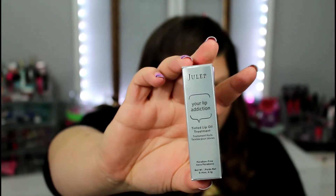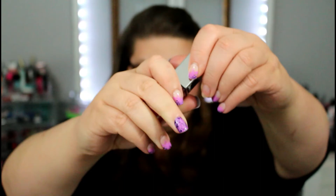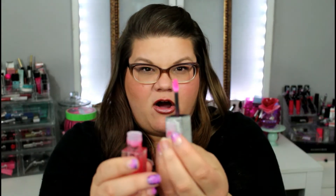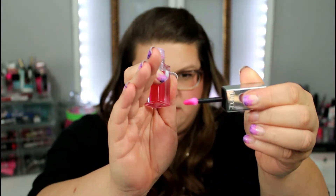The last product is from Julep — I think everyone got this one this month. It's the lip addiction oil treatment in the color Covet. I really like the packaging, it's really cool looking. It has an interesting little applicator — it's just different. Pros and cons about this because I used it like seven times yesterday: pros are it does make your lips shiny, they feel moisturized, and they're not sticky whatsoever.